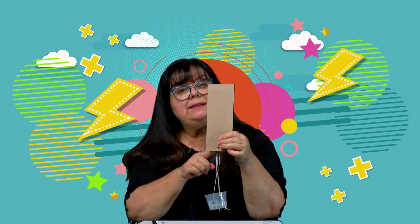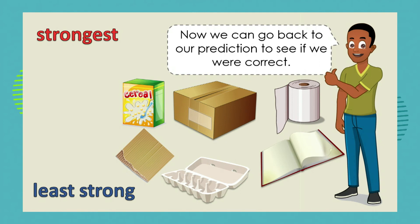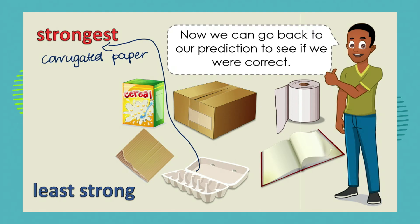Certain papers are going to break quicker — with fewer marbles in our basket — than other papers. So you're going to use our apparatus to test all of your samples of paper, and you can then go back to your prediction and say, 'I thought that the corrugated cardboard was the strongest form of paper, but in fact I found out that the egg box was stronger than the corrugated paper,' and so on. You can test your predictions. Are you going to do this at home today?